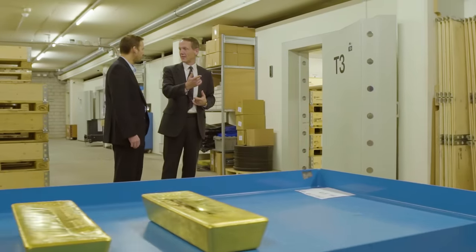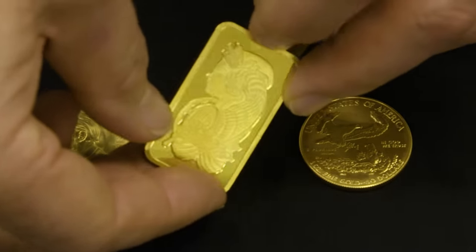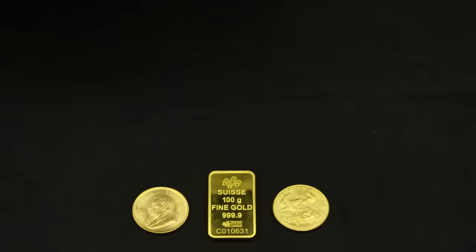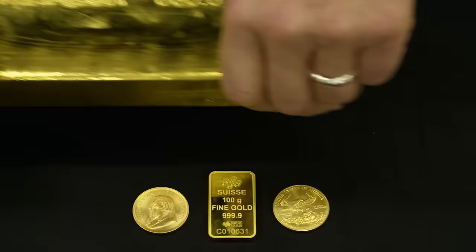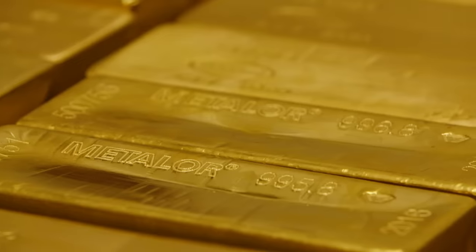Some people like to buy coins or small bars, but it isn't the most efficient way of owning physical gold. You want to be owning gold in the wholesale format — that's the format that the professional market deals in. That way you pay the lowest amount to buy it and you get the highest price when you sell it.